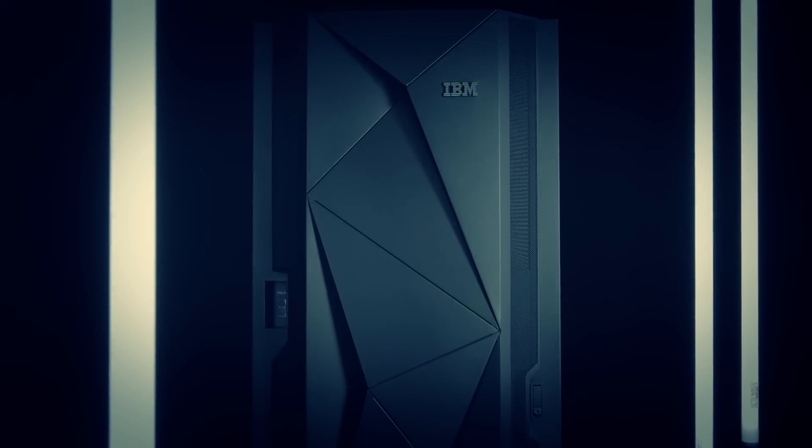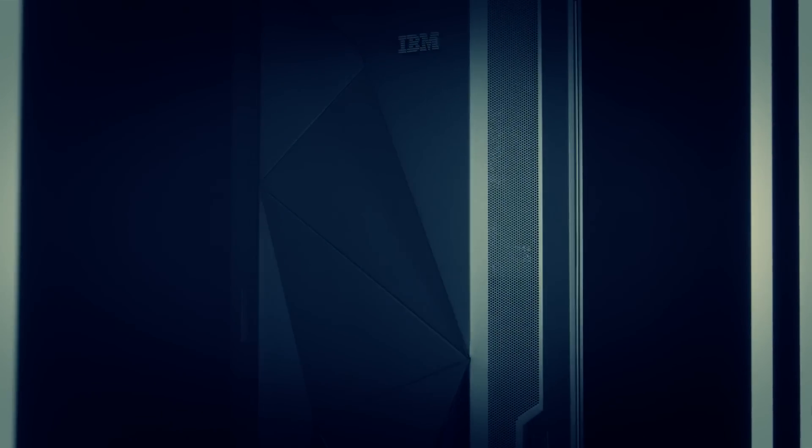A mainframe is an amazing thing, and to relate it better to the average person — one thing is everybody thinks they're gigantic, but they're not that big. They're extremely capable, having 141 five-gigahertz processors within the system, with 10 terabytes of memory and 160 high-performance PCIe I/O slots. That's a very capable system.